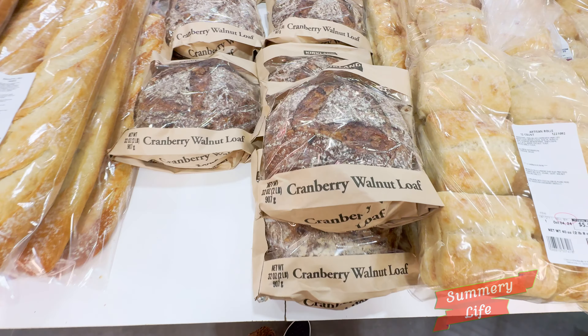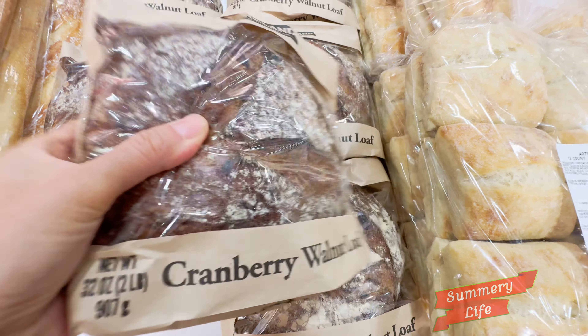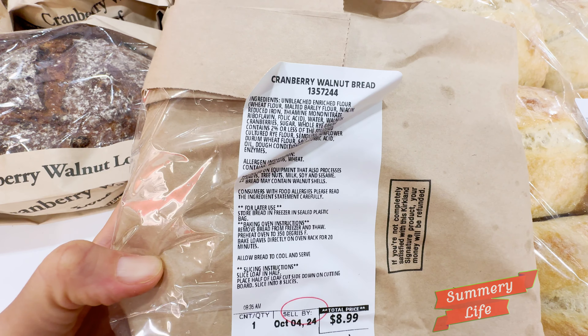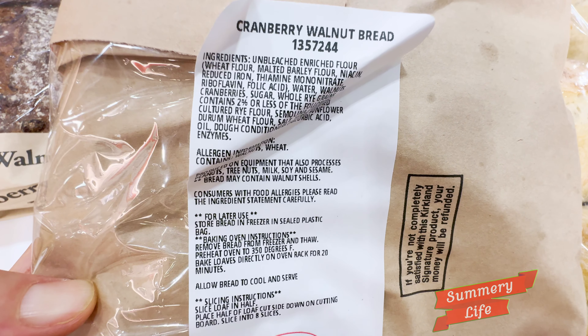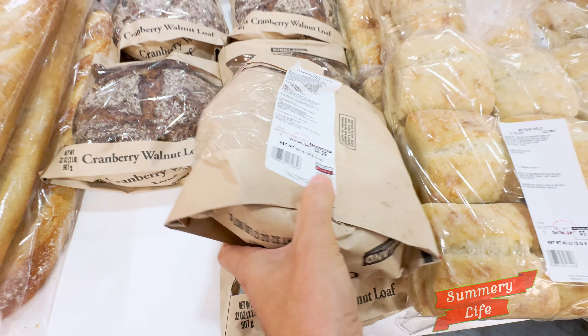Next, we have the cranberry walnut loaf from Costco, priced at $8.99. This delightful loaf is packed with real cranberries and crunchy walnuts, making it a flavorful option for the fall season. With its moist, tender crumb, it's perfect for breakfast or as a snack.